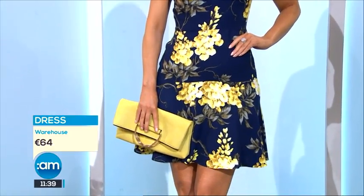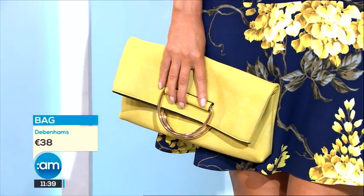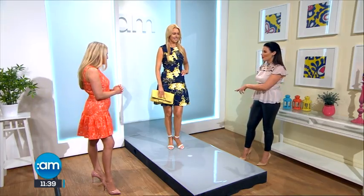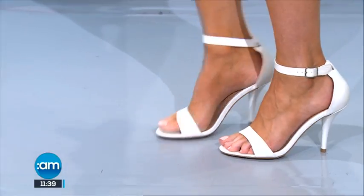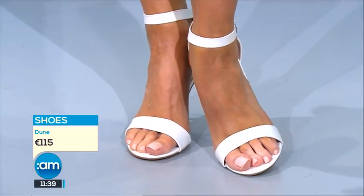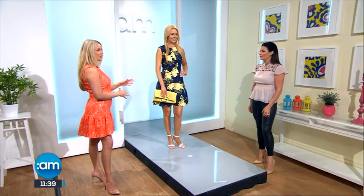This is how to do your frill without being too overpowering — it's gorgeous, so fresh and summery. Great price point, 64 euro, Warehouse in Blanchardstown. I've teamed it with a beautiful lemon bag which brings the whole dress together. Down to the shoes — white shoes are back — and you don't want navy with this dress as it darkens it too much and kills the colour. The white just keeps it lovely and fresh. You could even wear this to a summer wedding.